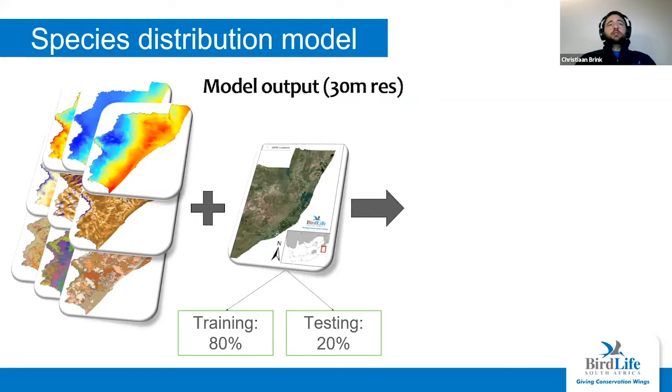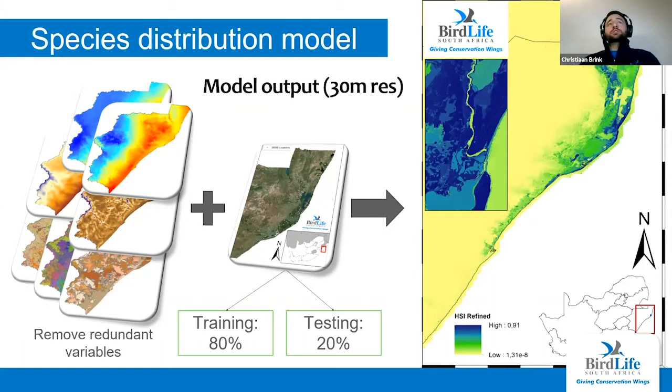Without getting too technical — the model looks at each point where we know southern banded snake eagles occur, looks at the prevailing environmental conditions at those sites, then predicts at other sites how likely it is to be suitable habitat. We use 80% of the occurrence data to train the model and 20% retained to assess prediction accuracy. We remove variables that aren't having a big effect to refine the model. The output is a very fine-scale 30-meter resolution model, with blue areas indicating the most suitable habitat for the species.